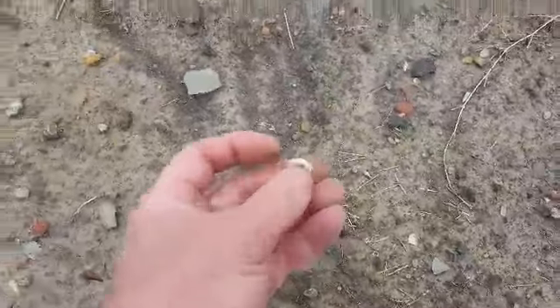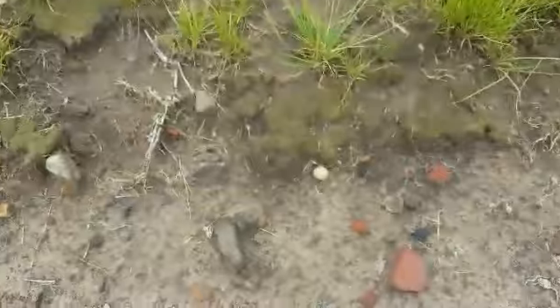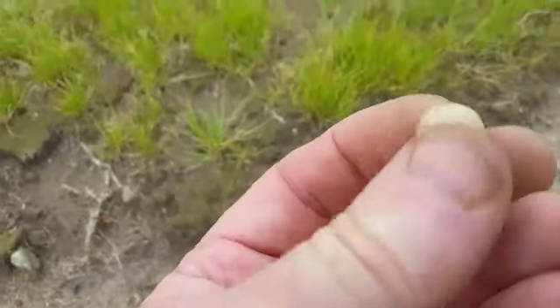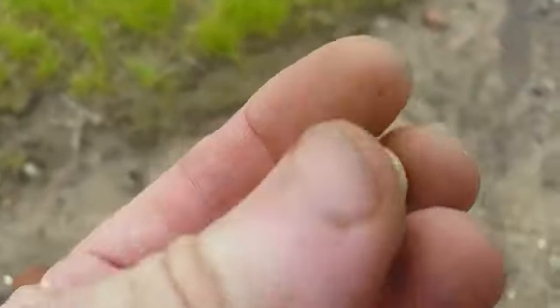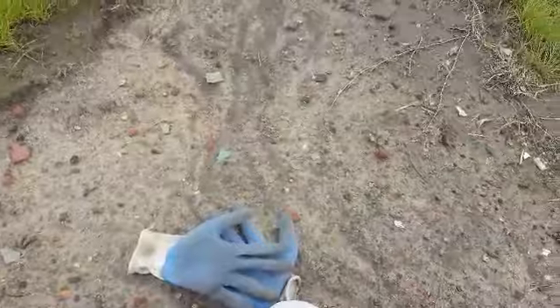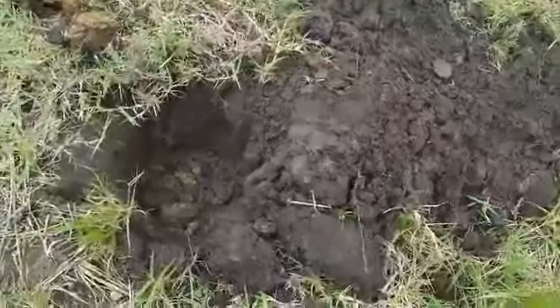Just saw this porcelain marble laying there — and a button laying here — and I looked right over here: there's a clay marble. It's worn, but that's exactly what that is — a clay marble, a little small one. Pretty cool. Going to keep eyeballing around here and see what I can find.